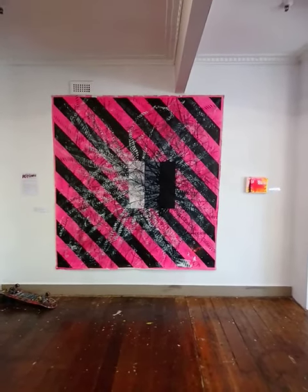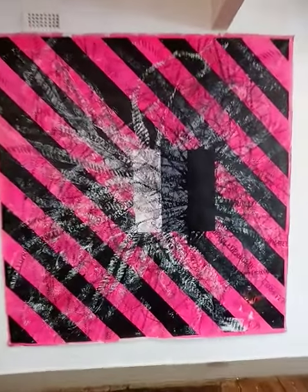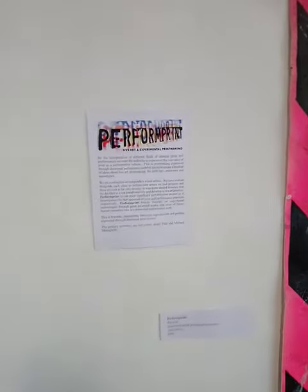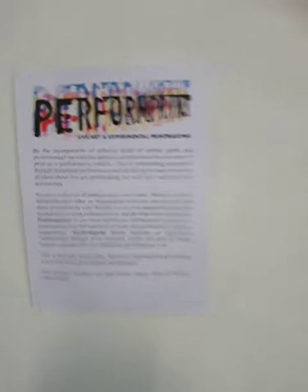Welcome everybody, here we are at Factory Two where Performed Prints' Big Pink graces the walls. Performed Prints is made up of Joel Gaylor, Jenny Hall, and Michael Meneghetti.